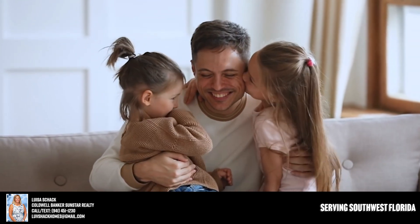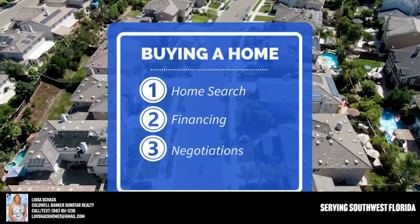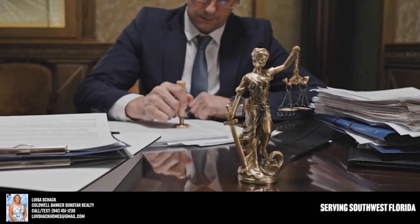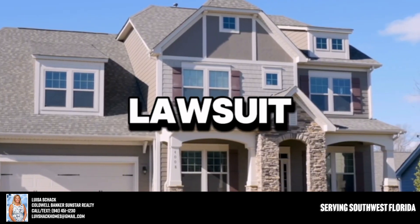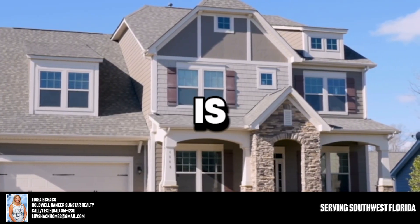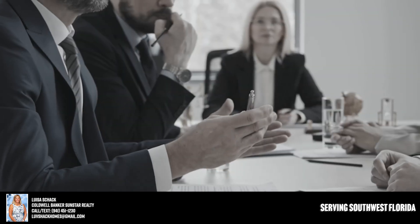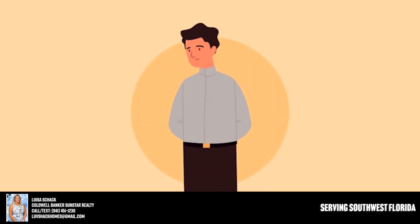Getting that financing right and having a referral to a lender that can do a great job for you can save you thousands of dollars in the long run. The third item that's really important is negotiations — having someone who understands negotiations and can work on your behalf. If you had a legal issue, you wouldn't use the opposing party's attorney, and you certainly wouldn't represent yourself.